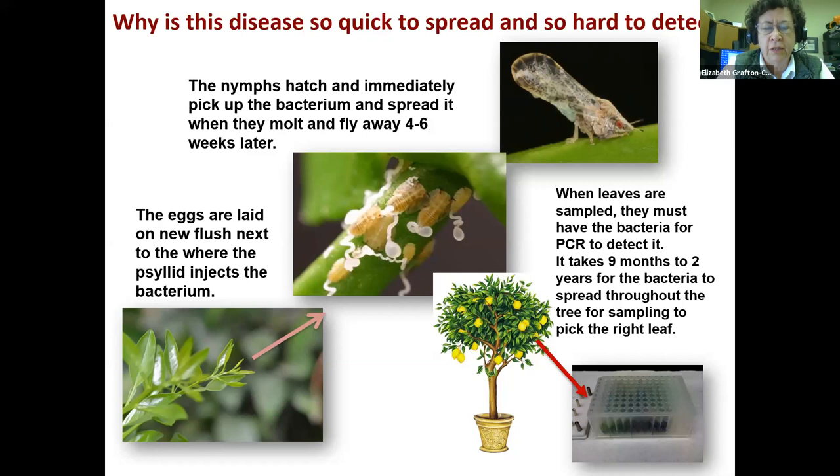I show this slide over and over again because to me it's the basics of the biology of the system. The eggs are laid on new flush next to where the psyllid injects the bacterium, so it's laying down a little localized pool of bacteria. When those eggs hatch and the nymphs start feeding on it, they're taking the bacterium into their bodies because they're sitting on it for four to six weeks. They molt a few times and then they become adults and fly away, and that bacteria is in their bodies.